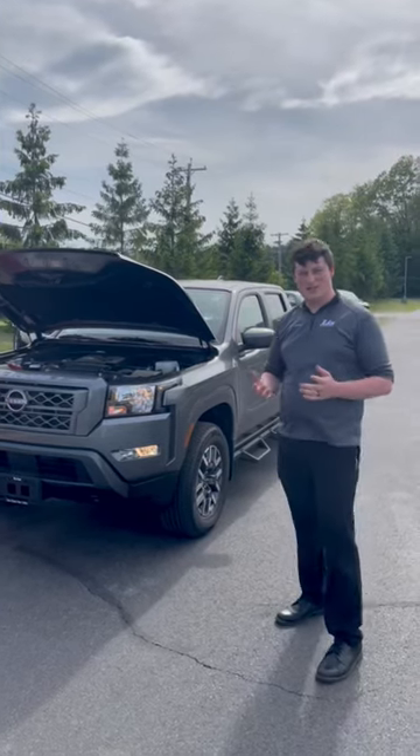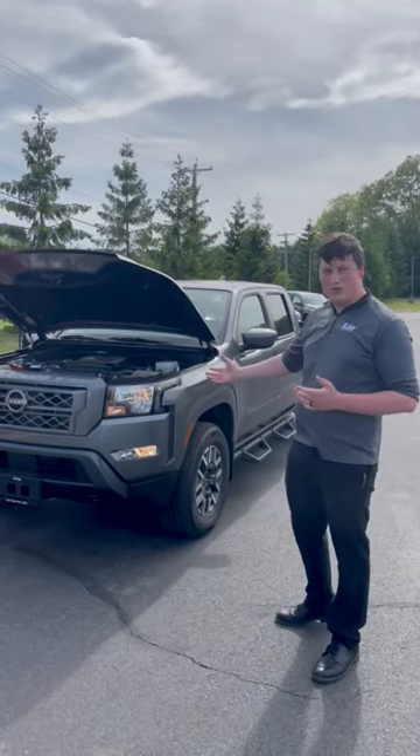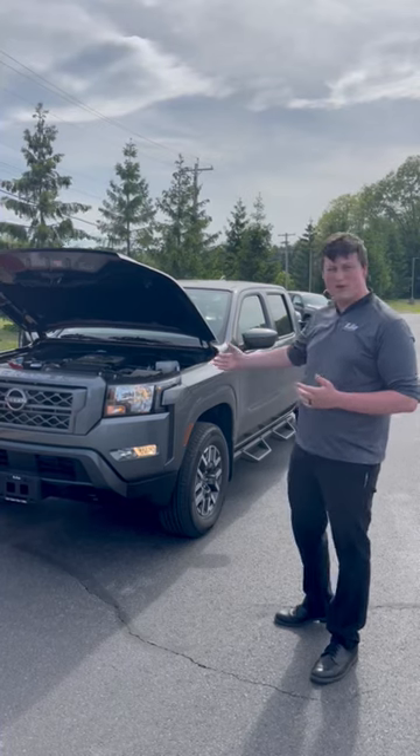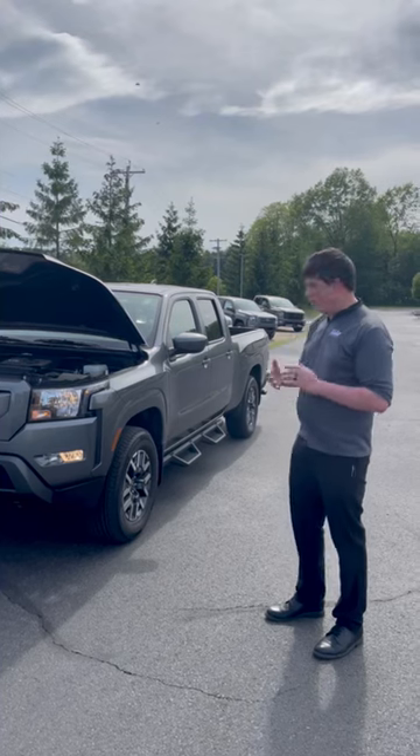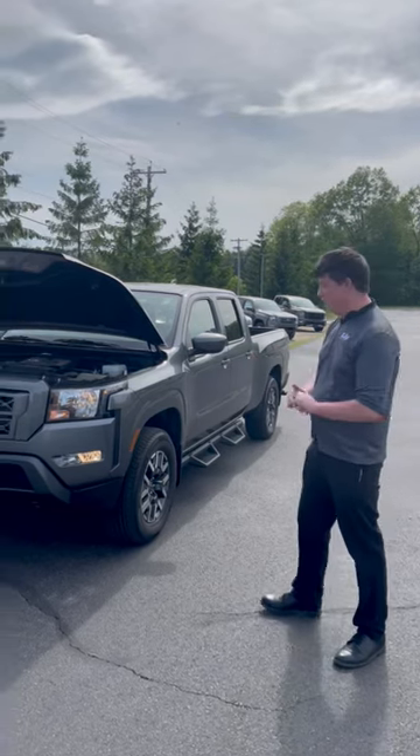Hi guys, this is Sean Burke from Lean Nissan in Saratoga, standing here in front of our new redesigned 2022 Nissan Frontier in the SV long bed option. We have a lot of different models here but I just want to go over quickly what's standard about the new Frontier.